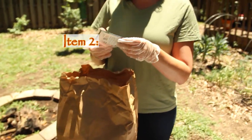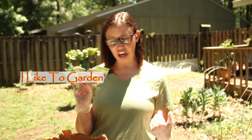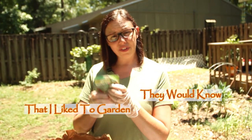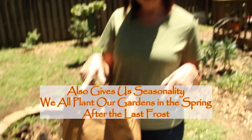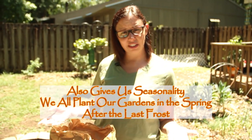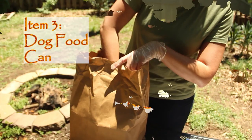We also have two little garden packets — Swiss chard and sunflower. I like to garden, so if somebody were looking through my trash, they would know that by the things I leave behind relating to gardening. That can also give us seasonality — we all plant our gardens in the spring after the last frost, so you can tell seasons by what you find in the ground.